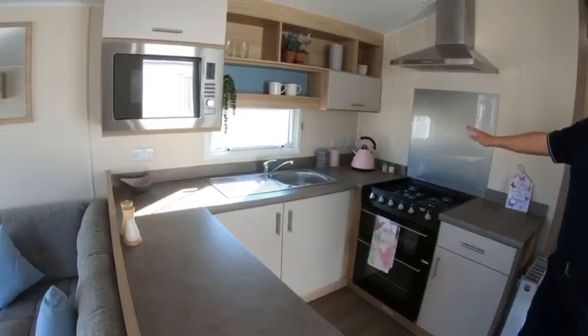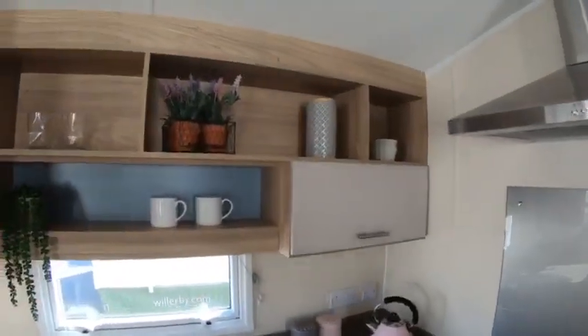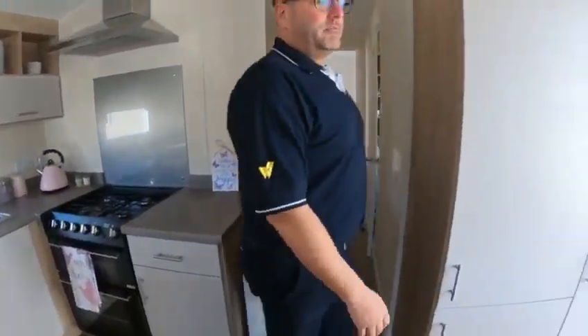Cooker hood is standard. Gas cooker, standard. In here as well, there's a little cupboard where you can store a hoover and do all that sort of stuff.